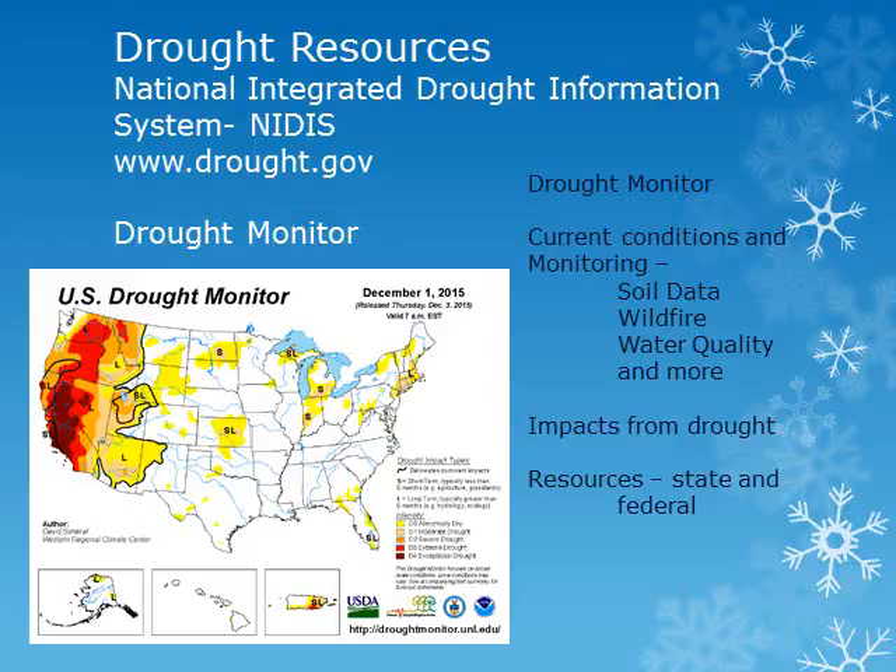The latest drought monitor continues to show severe to extreme drought for much of eastern Oregon and Washington. Conditions and impacts for the drought are assessed weekly for both short and long term drought conditions and impacts. For more information on the unseasonably dry and drought conditions both here in the Northwest and across the country, please visit the National Integrated Drought Information System webpage at the address above. You can view the drought monitor, look at current and forecast conditions, as well as impacts from the drought and find resources relating to the drought.